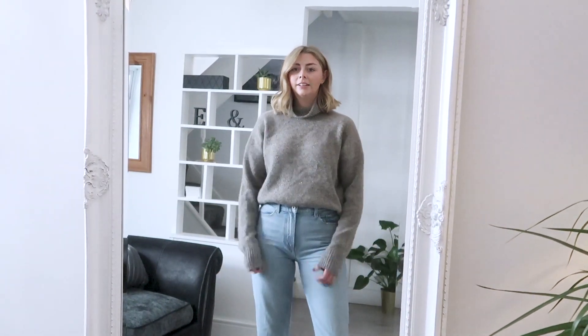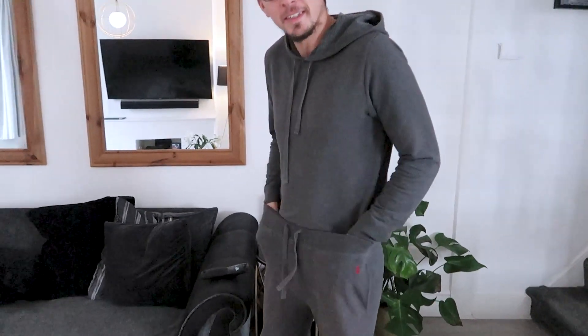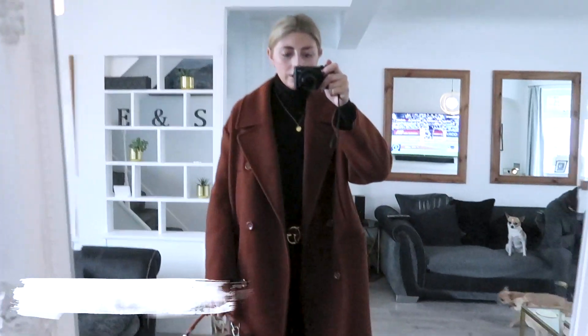Simon comes in to comment on the technique and attempts his own tuck demonstration, to much laughter. He is told the effort was good but he doesn't have the right outfit on for it — a baggy top is required.